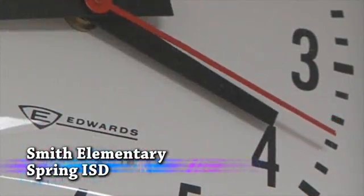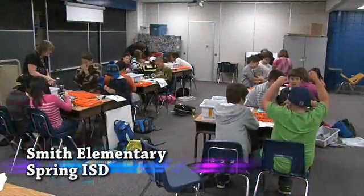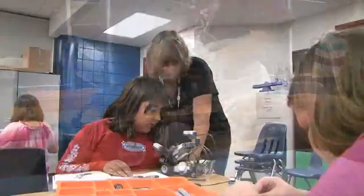At Smith Elementary, the school day is over. But for these fourth and fifth graders in the robotics club, there's still time to learn.